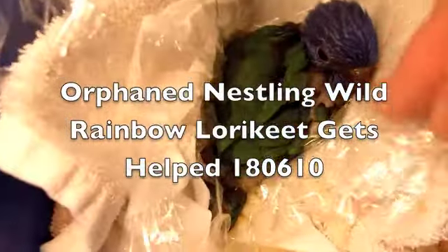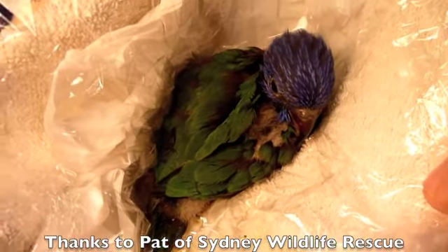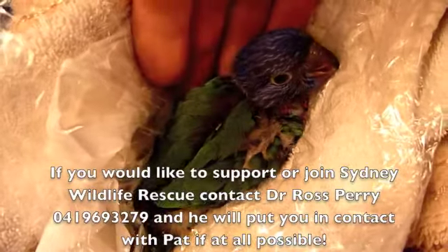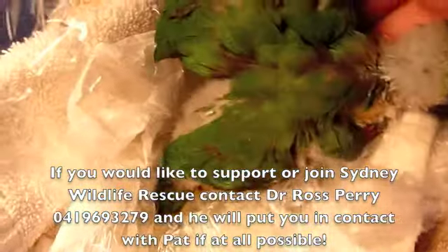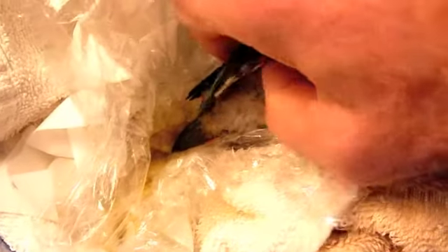This little baby nestling lorikeet came in on Friday. The carer was going on holiday and asked me to look after him. When he came in he was screeching something awful — I've only heard a baby lorikeet screech like that when he had a broken leg. She said he'd been doing that all the time, his crop was full, and when she left I checked him out and found he had bad diarrhea.